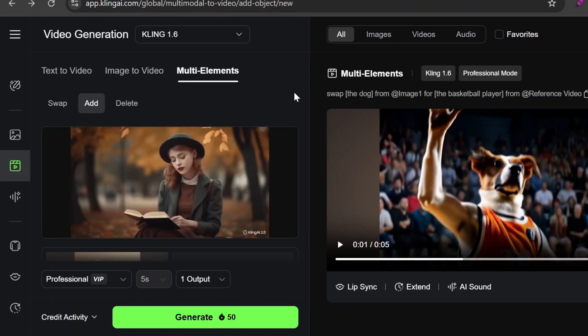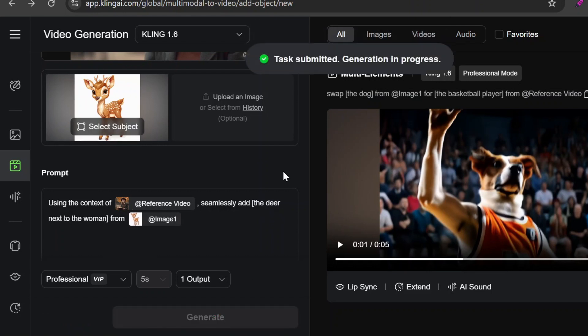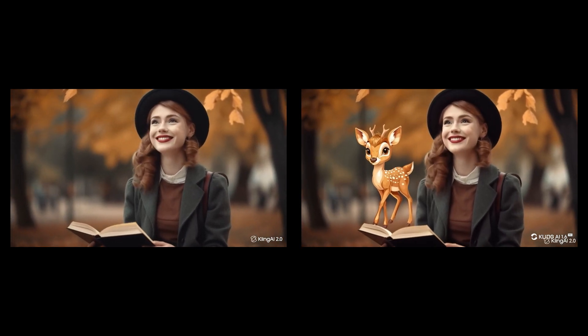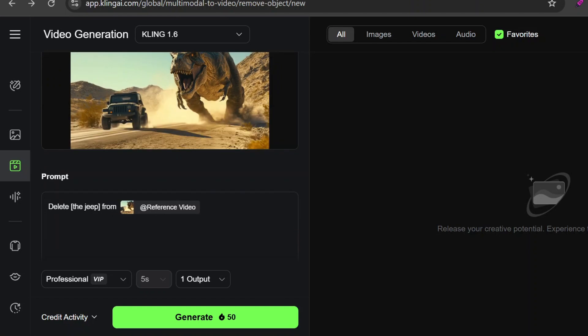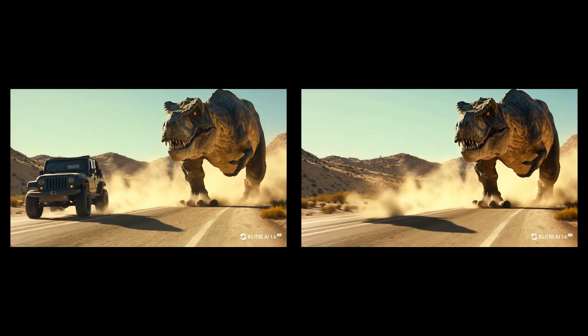Now let's try adding an item to a video. This one already has a storybook feel, so I'm going to make it more magical by adding a small deer. You can upload two images if needed, but I'm just using one. Kling's auto-generated prompt sometimes needs tweaking — the prompt here is: 'using the context of the reference video, seamlessly add the deer next to the woman from the image.' The final result turned out really nice; I especially love how the woman looks emotional while the deer just stands there looking adorable and completely unbothered. Next, let's try deleting an item — I'm going to remove the jeep. Just like with the swap tool, you select the object and update the prompt accordingly. The jeep is successfully gone, but I forgot to delete its shadow and I'm not about to spend another 50 credits just to fix that. Still a pretty cool-looking video overall.